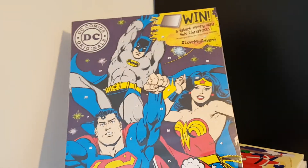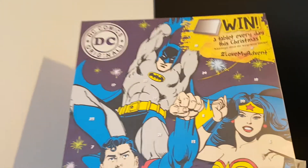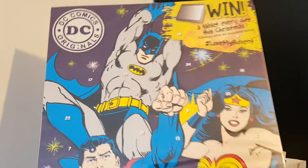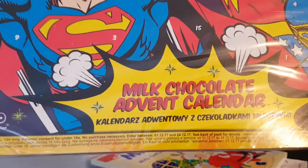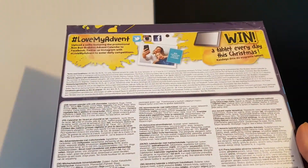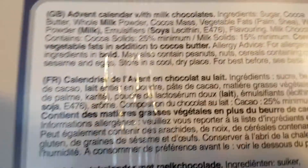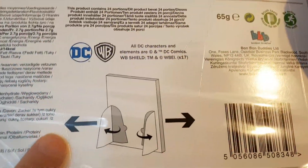And I couldn't resist this one — look at that — oh yes, DC Comics Originals milk chocolate advent calendar. Oh, and it stands up — that's quite good.